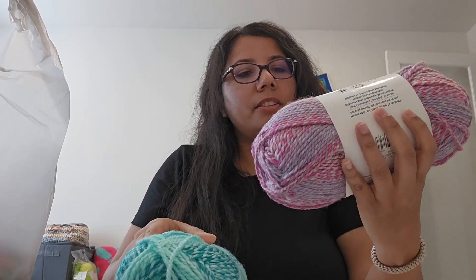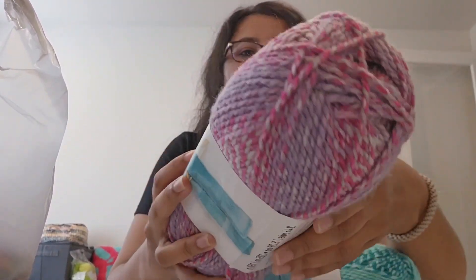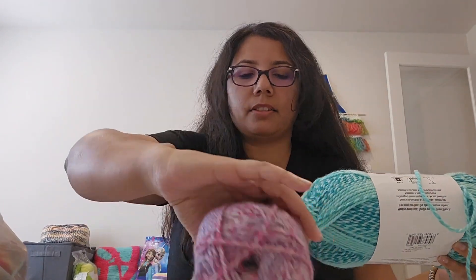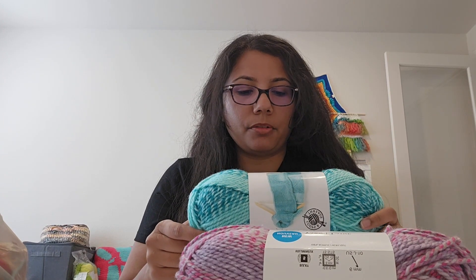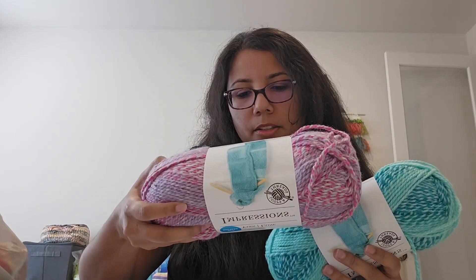From Michael's, I got Impressions by Loops & Threads — that's the Michael's brand — in two colors. This one has purples and pinks, and this one has a teal green with a mint green. The stats: it was $8.99 each, so I got one for $8.99 and one for $4.49 with the buy one get one 50% off. This yarn is 246 yards, 5.29 ounce ball, bulky weight five, and uses a 6mm or J hook.